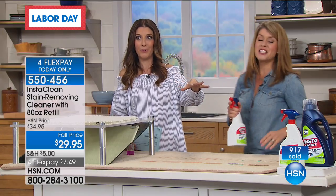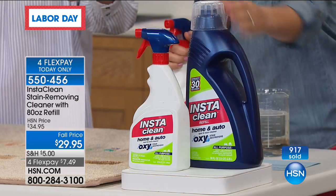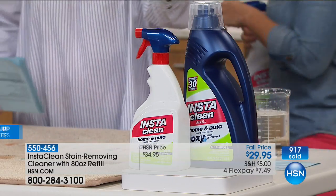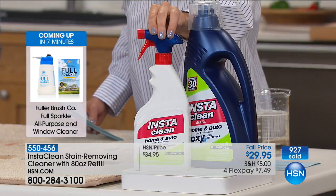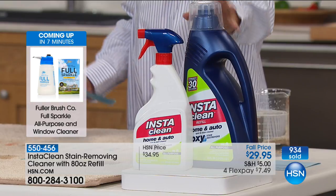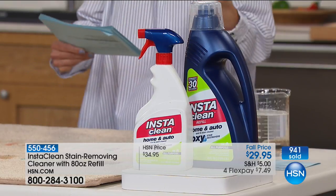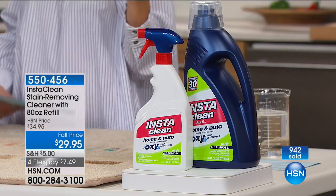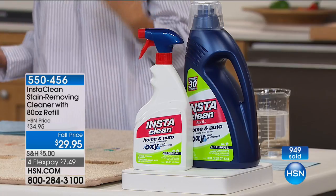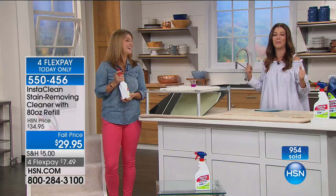Super-sized, mega-sized — 80 ounces here and 32 ounces there. We're going to send you everything you need. This is refillable: you get the spray bottle already full with 32 ounces, plus an additional 80 ounces, for all of this at $29.95. Already more than 800 of you have placed your order. We love hearing your personal stain stories — let's say hi to Susan in Pennsylvania.